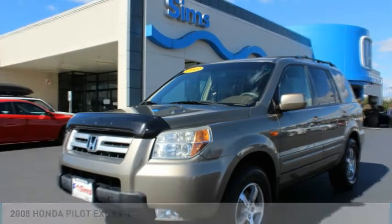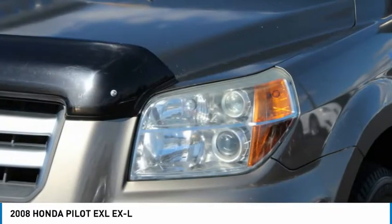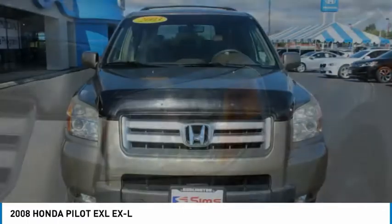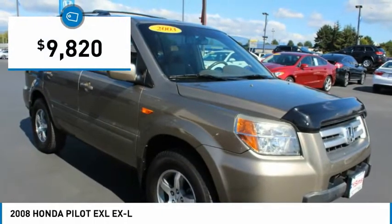Stop by and take a look at the 2008 Pilot — optimal utility, indulgent interior, powerful performer. You'll be ready for almost anything in the Honda Pilot, and it's priced below $10,000.